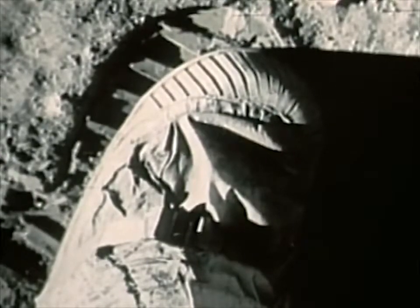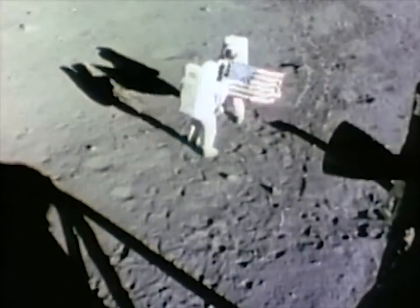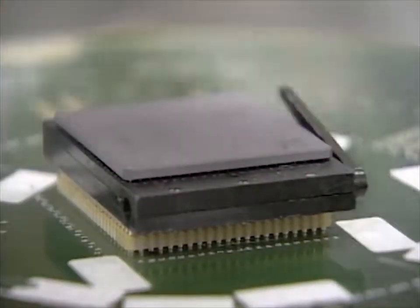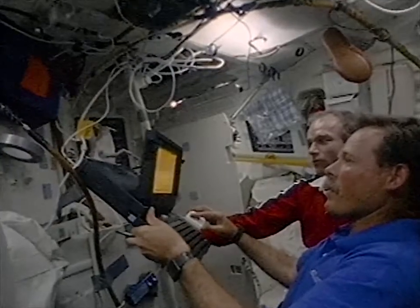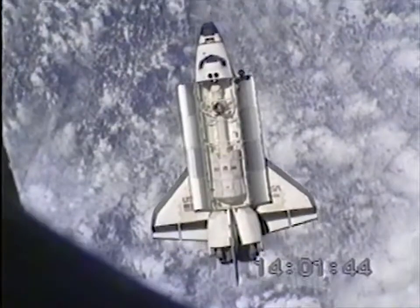As Neil Armstrong took one small step in the lunar dust, Intel engineer Ted Hoff was making the last great leap in miniaturization — developing an idea that would put an entire computer on a chip of silicon: the microprocessor. The genie would be out of its bottle, beginning the computer revolution and changing the world forever.